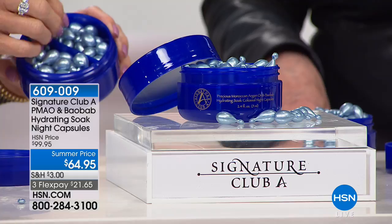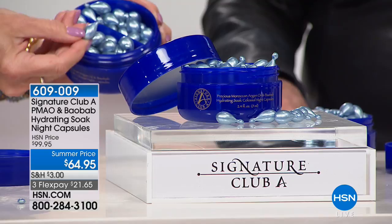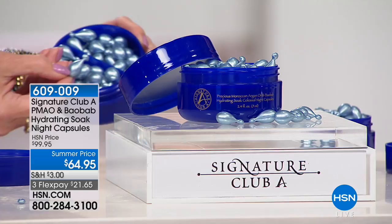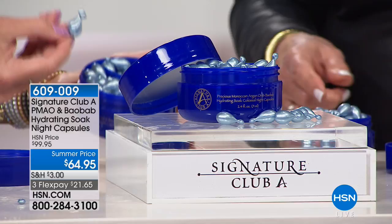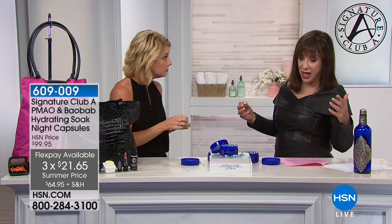These triple-size capsules are designed to super-hydrate your entire body. Customers who love the Argan and Baobab night capsules asked Adrienne to make them bigger — and she made them three times bigger. Regular capsules are $45; these are priced at $64.95 for the anniversary. Three monthly flex payments bring it under $22. They're the freshest, most potent treatment possible because they're individually sealed — no oxygen or air can weaken the ingredients.